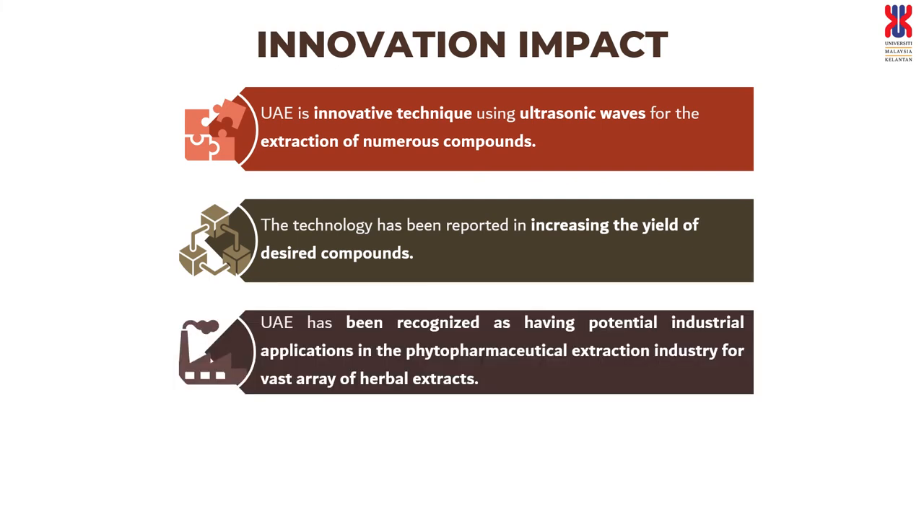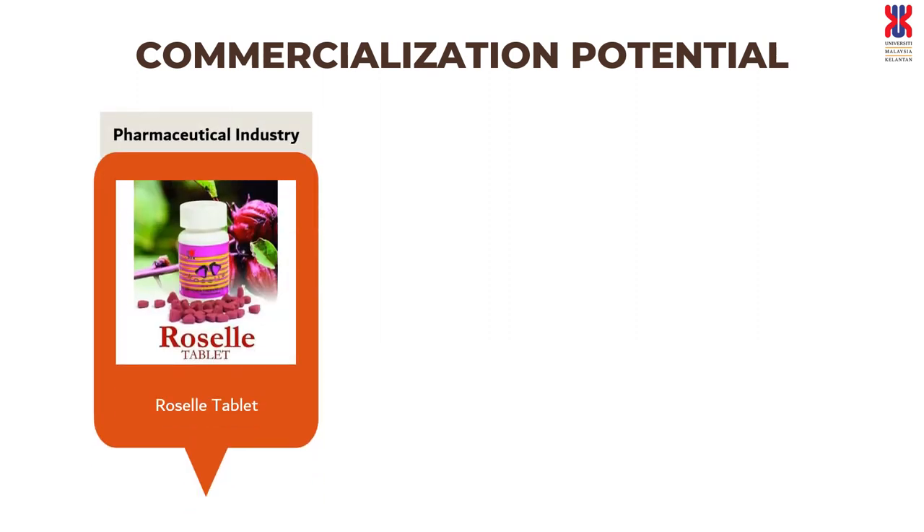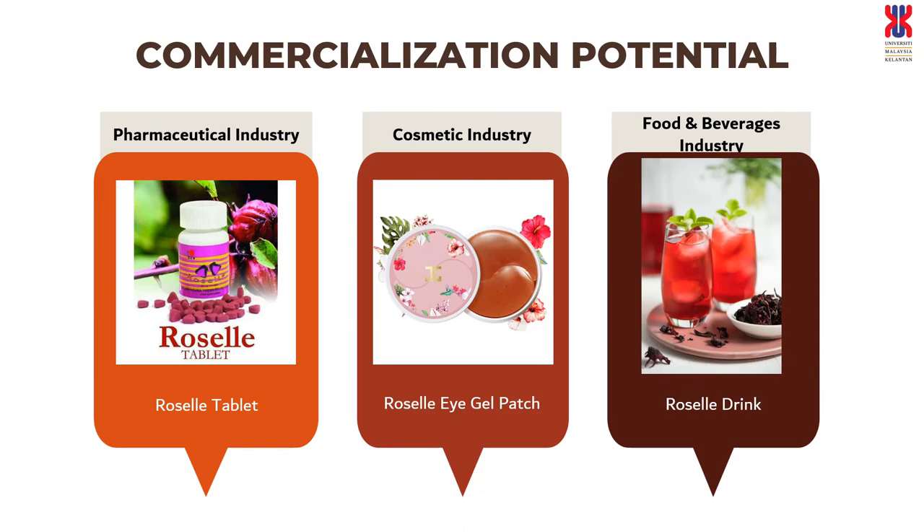UAE has been recognized as having potential industrial applications in the phytopharmaceutical extraction industry for a vast area of herbal extracts. This is an example of the commercialization potential of Roselle and UAE in the pharmaceutical industry such as Roselle tablets, cosmetical industry for instance Roselle eye gel patch, and food and beverages industry for example Roselle drinks.